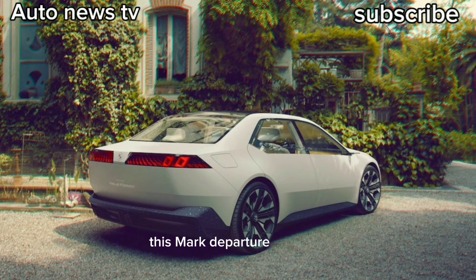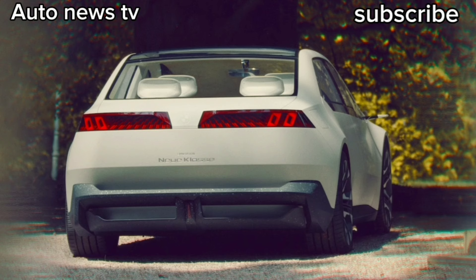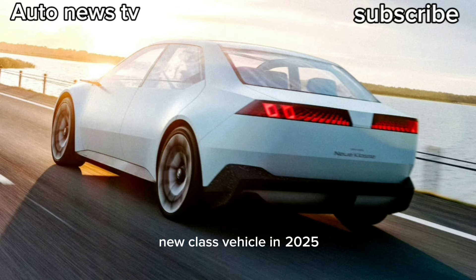This marked departure for BMW's styling will adorn a family of new EVs starting in 2025. The BMW Vision New Class concept is a study in what the next generation of BMW vehicles will look like, telegraphing the brand's transformation as it ushers in a new era. The latest concept precedes the first New Class vehicle in 2025.